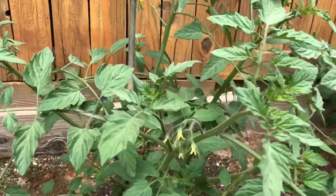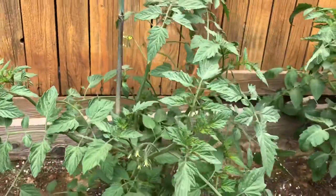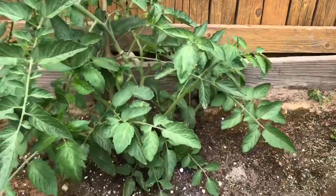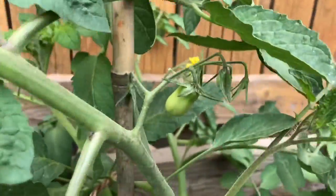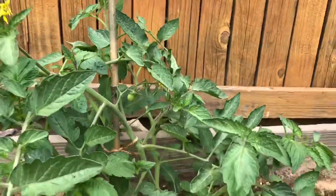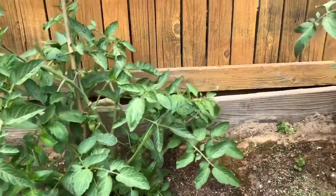Here are the yellow cherry tomatoes — no fruit yet that I see. But the Juliet, the Roma grape hybrid — check that out! I'm excited. And I've got to get this up off the ground somehow and stake it up.